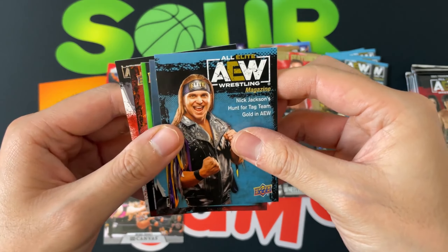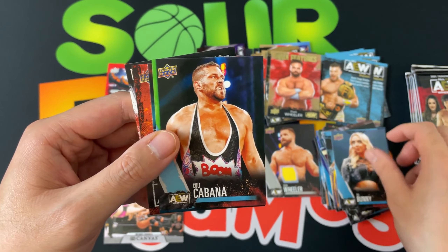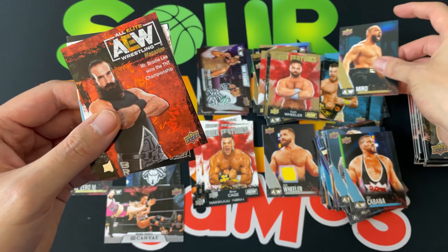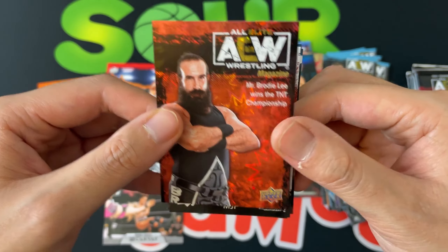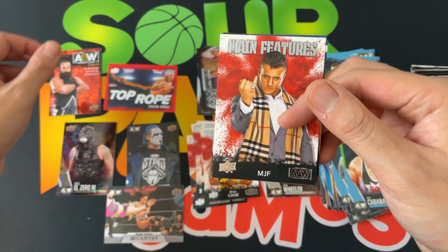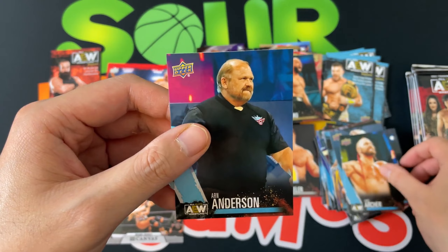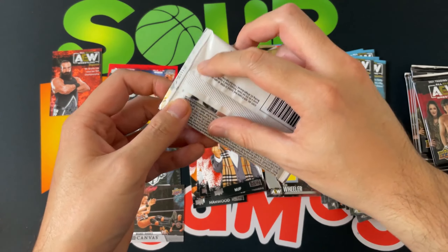Next pack: Nick Jackson, the Bunny, Colt Cabana, and a bronze — then a dynamite of Mr. Brody Lee the magazine, very very cool, definitely taking that. MJF main features, Lance Archer, and Arn Anderson. Piles looking pretty decent so far.